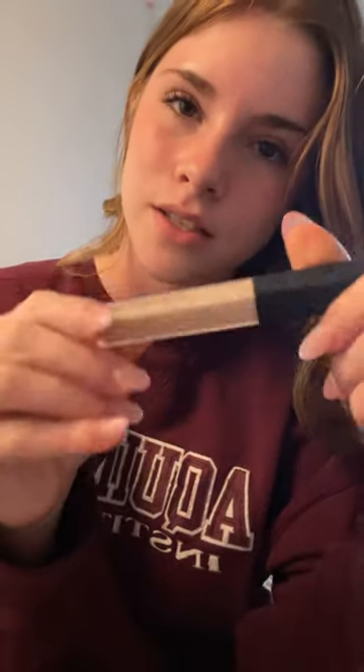Next is the Supergoop Glow Screen. I love this stuff — I used it while I was in Florida and my skin on my face actually didn't get that burnt. I didn't really reapply throughout the day, but I put it on in the morning and my skin did pretty well. It's like the perfect tint, it's not too much and it feels really nice on the skin.